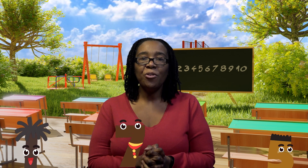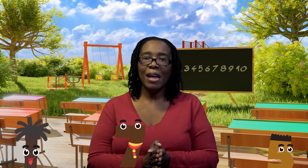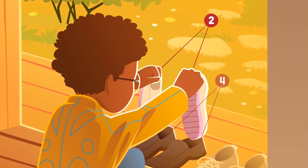Kwame would put the shoes or sandals that people wore to his house in a line on the ground. He would then count them in twos — it was quicker that way. One day Kwame counted three pairs of shoes: two, four, six.